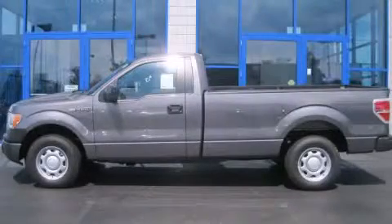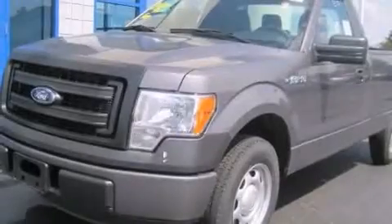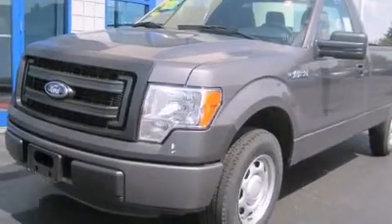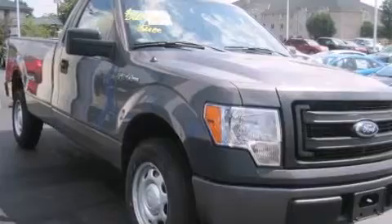This is a brand new 2013 Ford F-150. It has what you need for work as well as what you want for play. This truck has an automatic transmission and a six-cylinder engine. All of the following features are included.